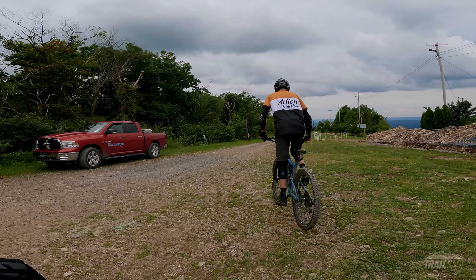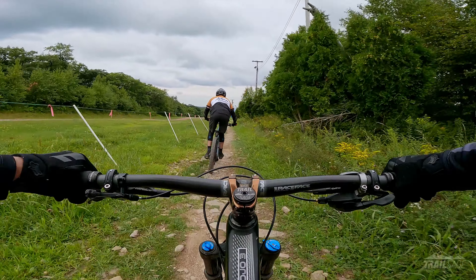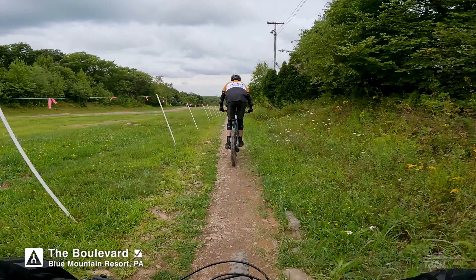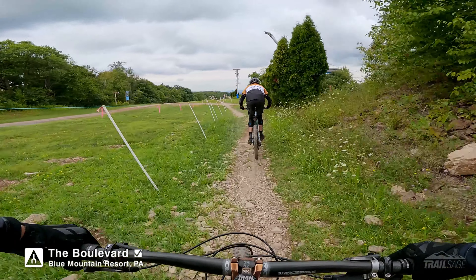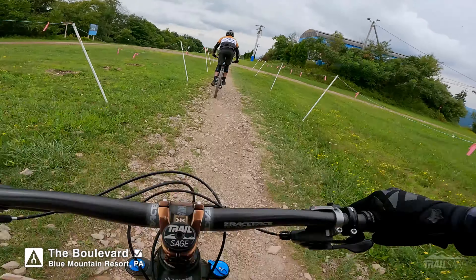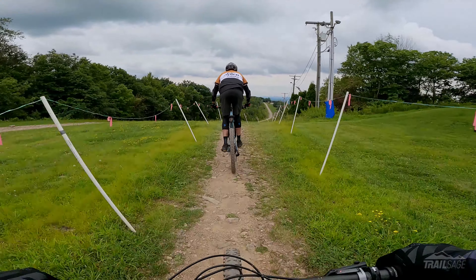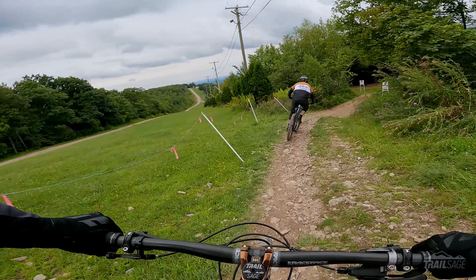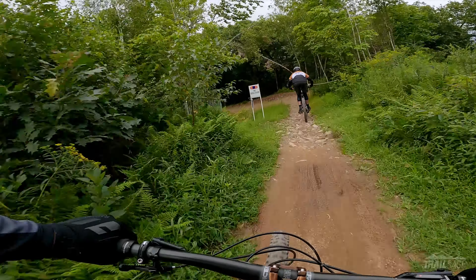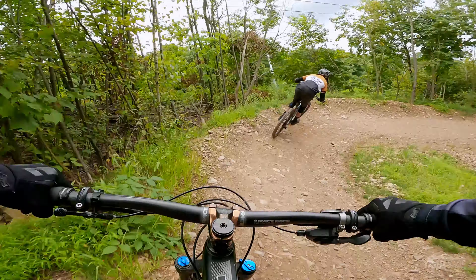So this is going to be Boulevard to Upper Tut, Lower Tut. Boulevard's got this little janky flat section before it actually gets started. But it's a nice blue trail. A couple of table tops in there. A couple of big berms. Although it's kind of hard to explain.